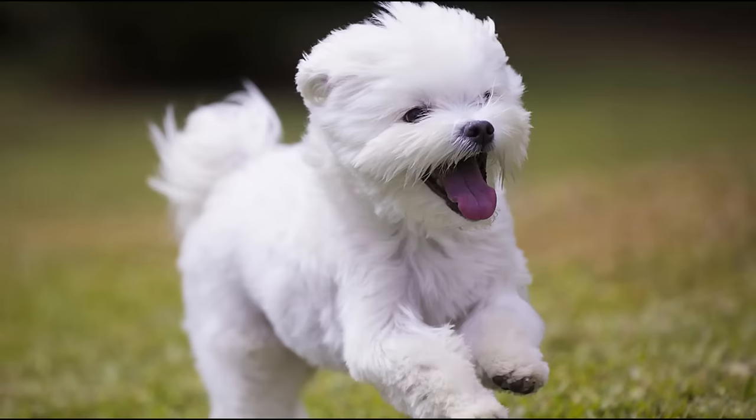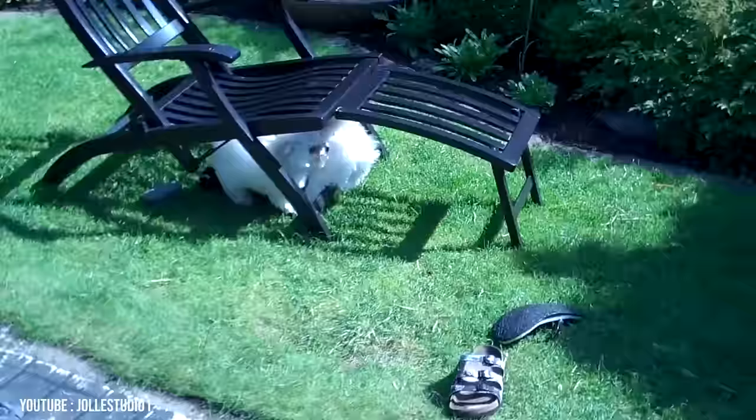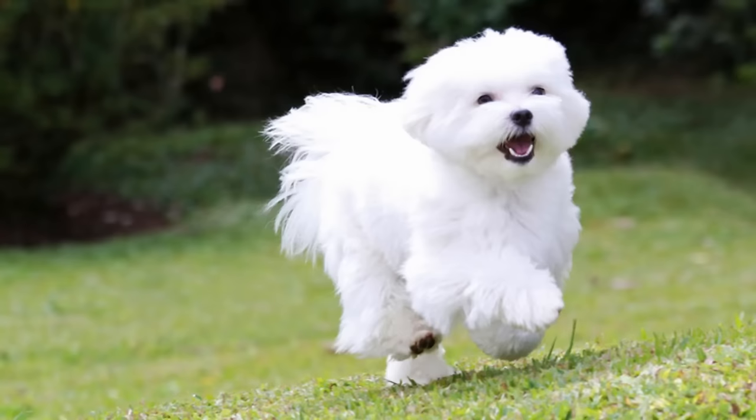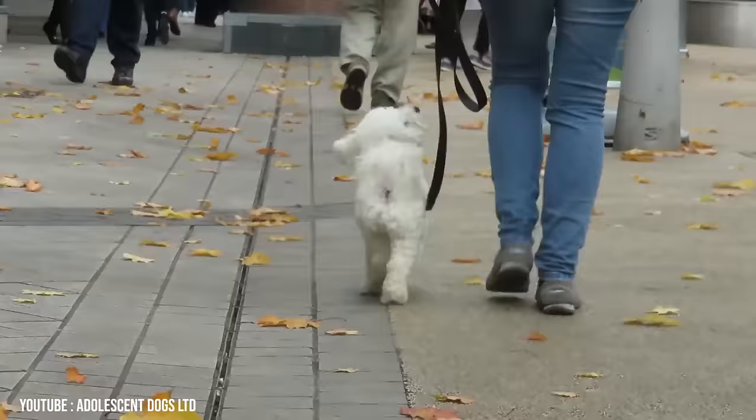The Bolognese is often described as laid back and playful, but don't doubt its loyalty — this breed is devoted to its family in a way that's unusual even for dogs. It is a small breed that stands between 10 and 12 inches in height and weighs between 5.5 and 9 pounds. Beware though that the Bolognese is one of the rarest dog breeds.